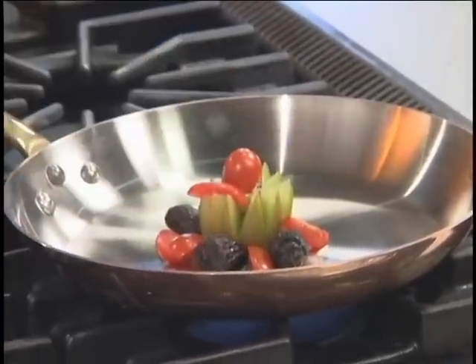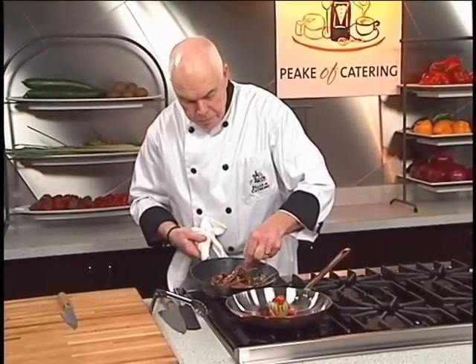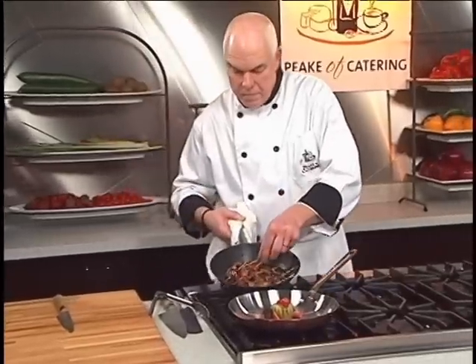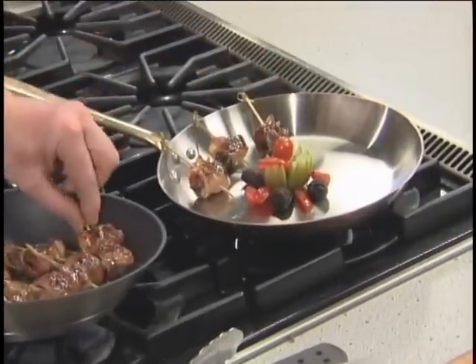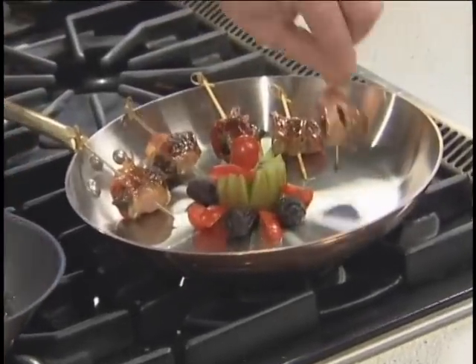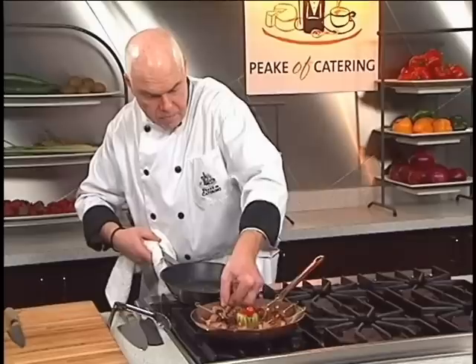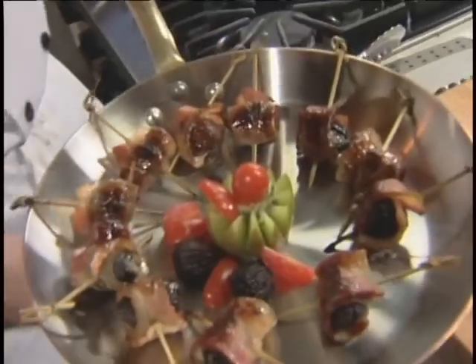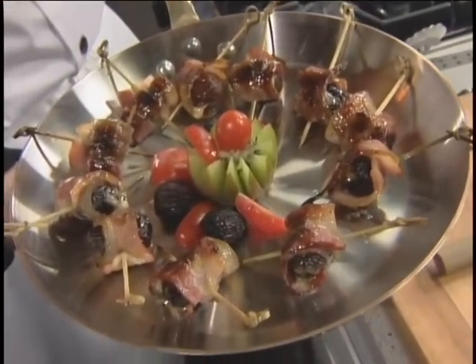And our figs should be ready. Let's just go off the oven. There we go — our figs stuffed with Stilton, wrapped in bacon. Smell absolutely delicious. Here are the sun-dried figs stuffed with Stilton, cooked in smoked bacon.